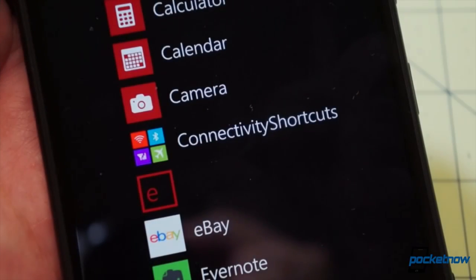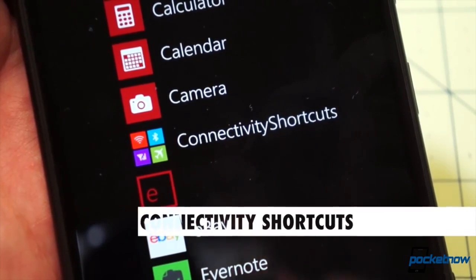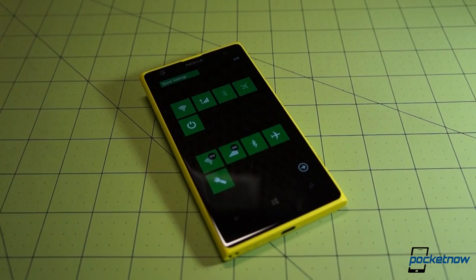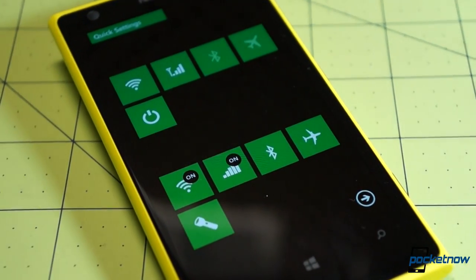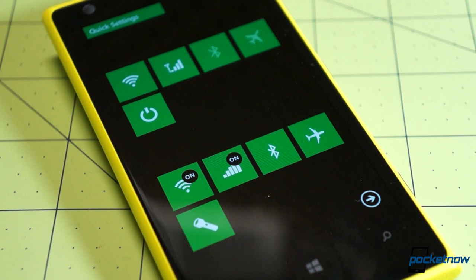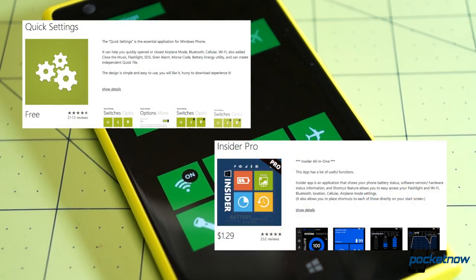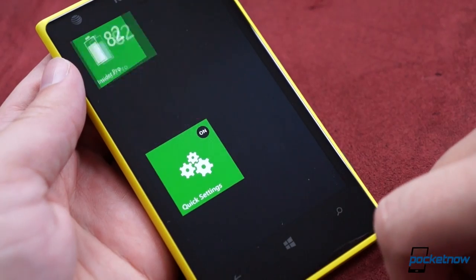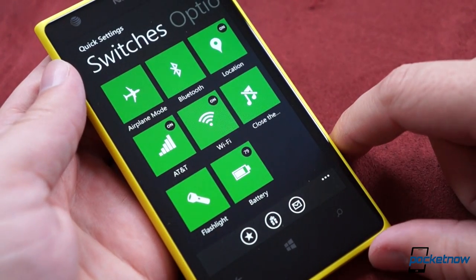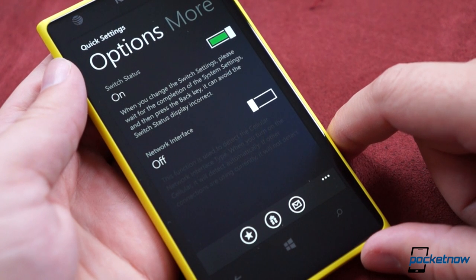One of the apps I called out in my first video was called Connectivity Shortcuts, a simple array of start screen toggles for Bluetooth, Wi-Fi, and so on. The commenters responded with loud praise for not one, but two alternatives to connectivity shortcuts called Quick Settings and Insider Pro. Both offer the same basic functionality as Connectivity Shortcuts, but with much cleaner iconography, and a few extra features like flashlight and music muting, in the case of Quick Settings.